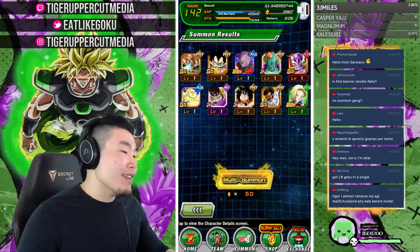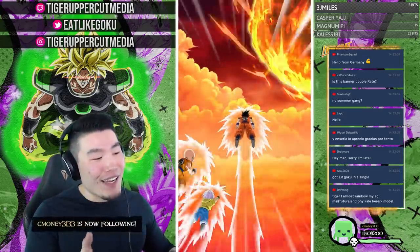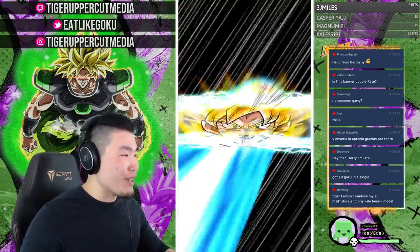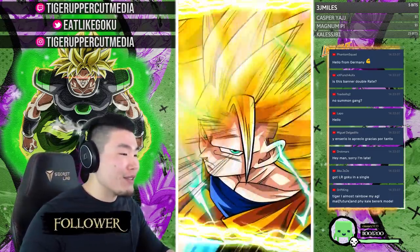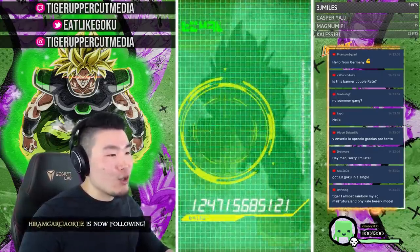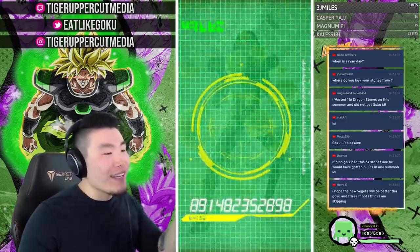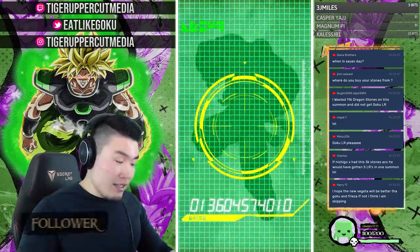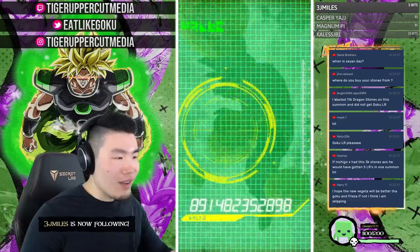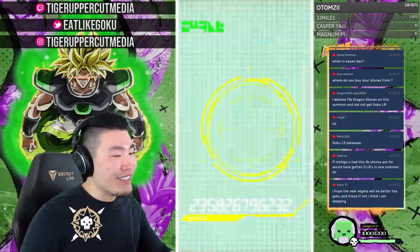It doesn't matter that it's not my account since I already have LR Trunks on my main. This could be a very salty stream depending on how many LR Super Saiyan 3 Gokus we pull, because I've been trying to get him on my account for the longest time across various banners and it's never worked out. But it's all for that one lucky giveaway winner.